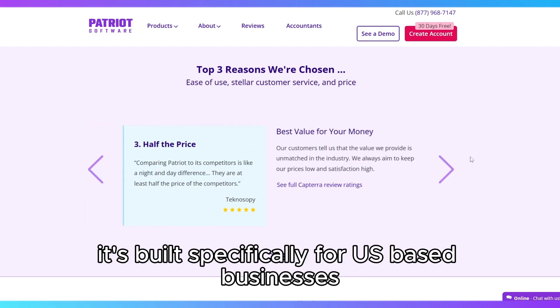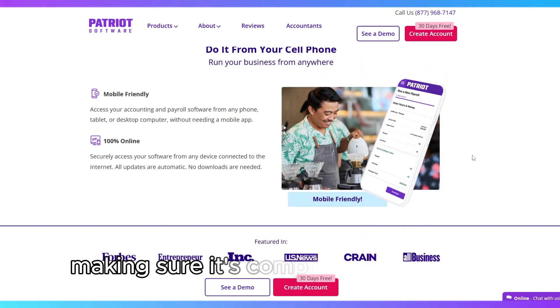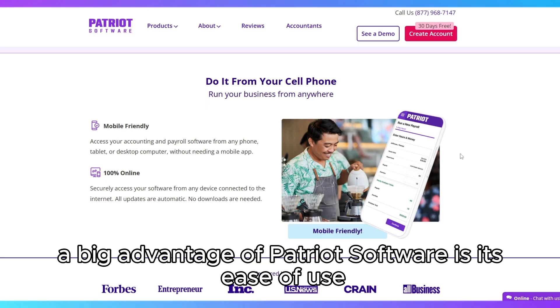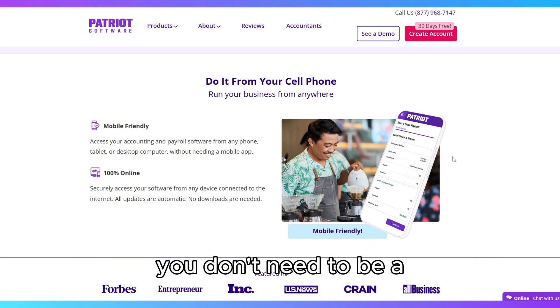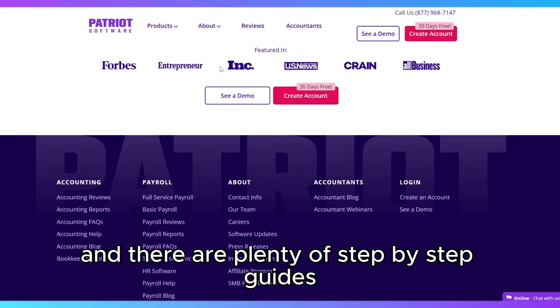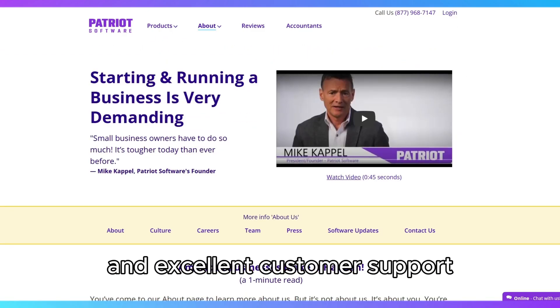It's built specifically for U.S.-based businesses, making sure it's compliant with federal, state, and local tax laws. A big advantage of Patriot Software is its ease of use. You don't need to be a financial expert to navigate the platform, and there are plenty of step-by-step guides and excellent customer support if you get stuck.